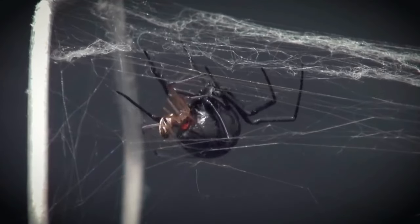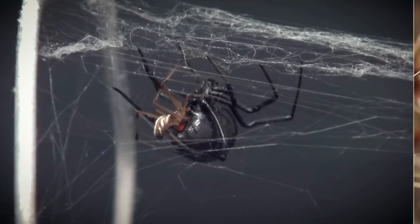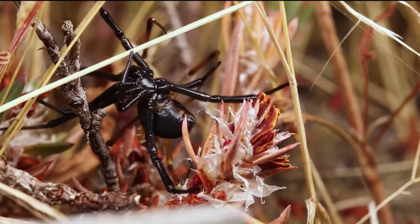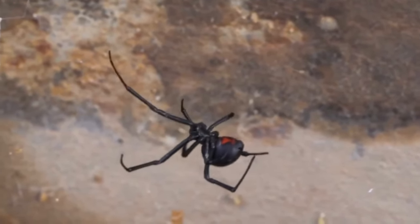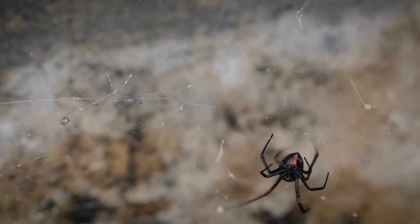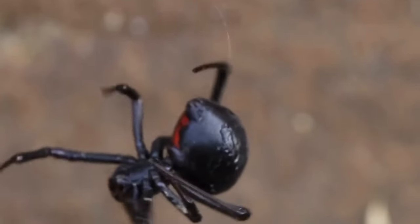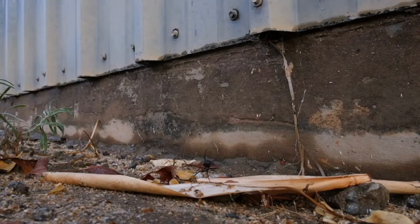For example, female black widow spiders are known for their cannibalistic tendencies — after mating, they often eat their male partners. Black widow spiders are also bold hunters, using their silk to create webs that trap prey. It's important to note that not all black widow spiders have the red hourglass marking, and some may have a different color or pattern. Additionally, male black widow spiders are typically smaller and lighter in color than females.